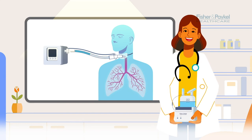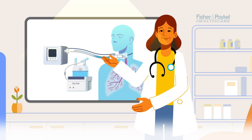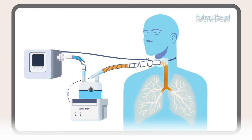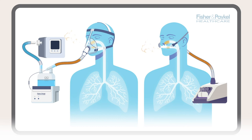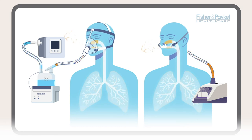A humidifier adds the missing warmth and moisture to the air and oxygen for people on respiratory support, which assists the movement of mucus to clear the airways of contaminants. For people who wear a mask or a nasal interface, the warmth and moisture can make clearing mucus a lot easier and over time make breathing more comfortable.